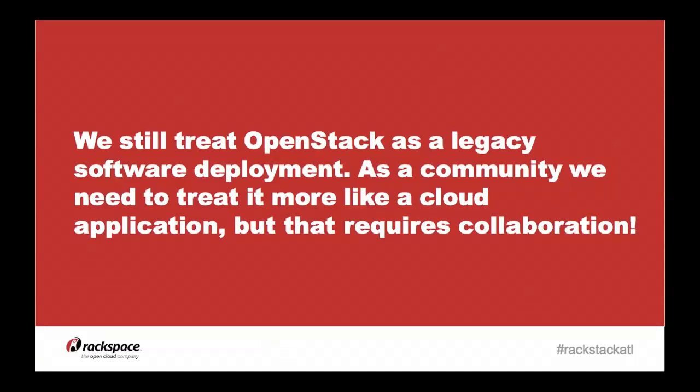That said, we're still treating OpenStack like a legacy software deployment. We have a lot of pets, not cattle. We're still doing in-place upgrades, still using hard-coded IPs across multiple machines, not making good use of load balancers, not doing things as if it were a cloud application — even though we're running it on a cloud. There are a lot of barriers to getting there, and that's going to take collaboration.